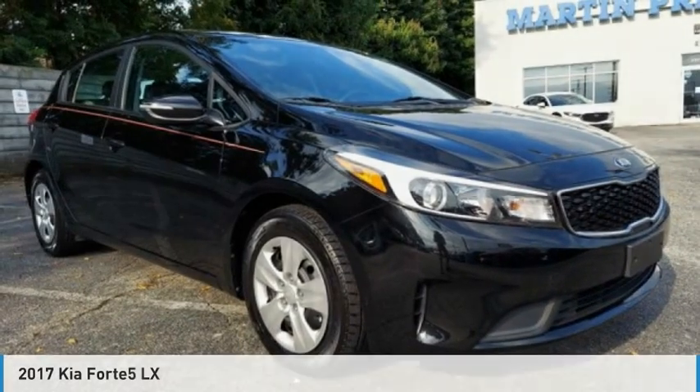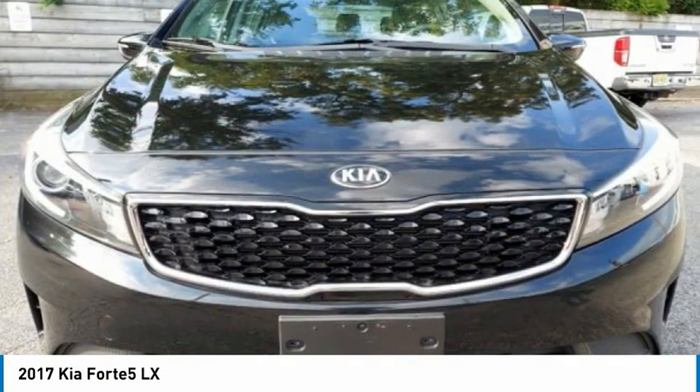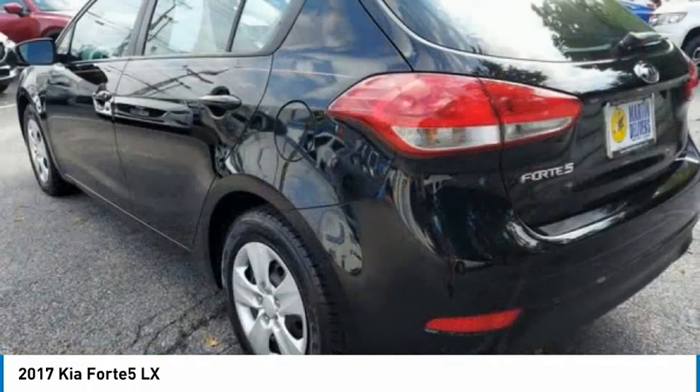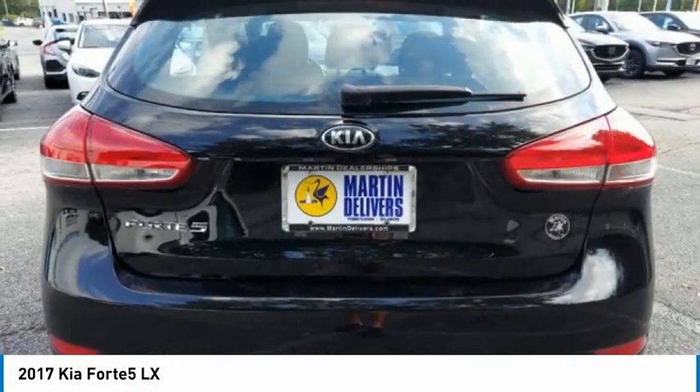Test drive the 2017 Kia Forte 5. The Kia Forte 5 is a versatile vehicle that comes with accessible storage, advanced technology, and more. It comes with both great handling and fantastic gas mileage.